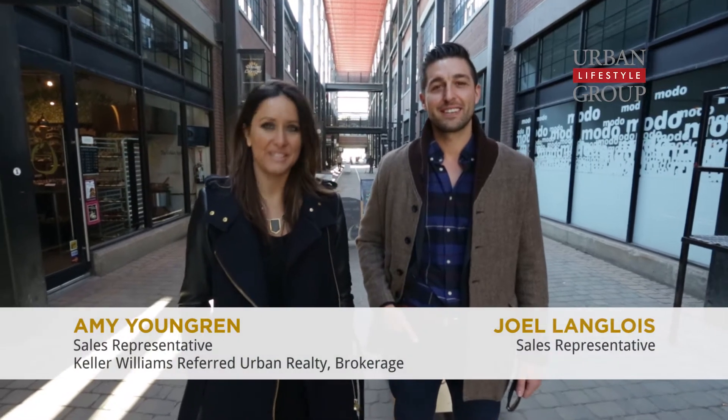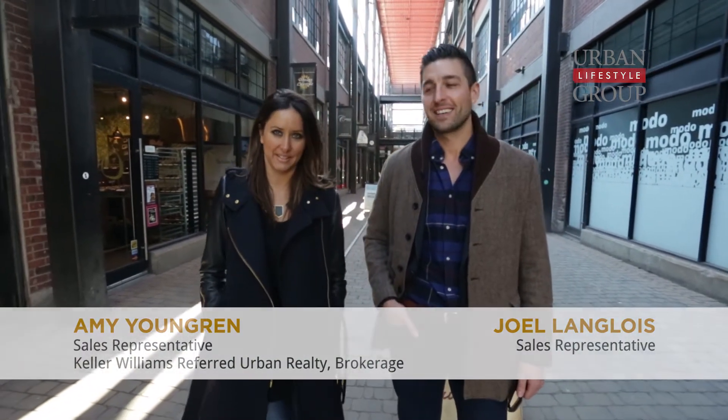Hey guys, I'm Amy. Hey and I'm Joel. We are here on this gorgeous Saturday in the heart of King West. Amy, we're not in King West, we're in Liberty Village. Liberty Village is in King West. Fair enough.